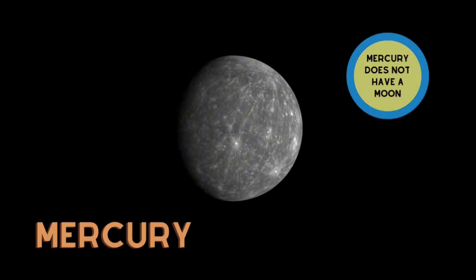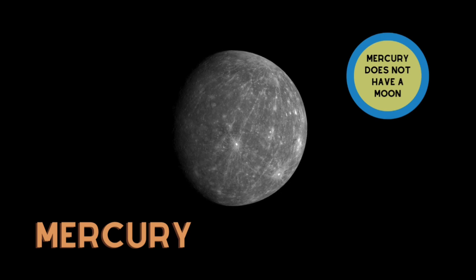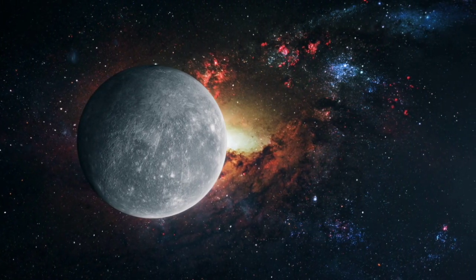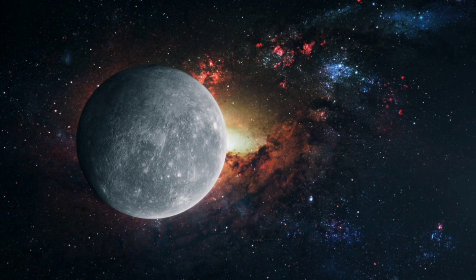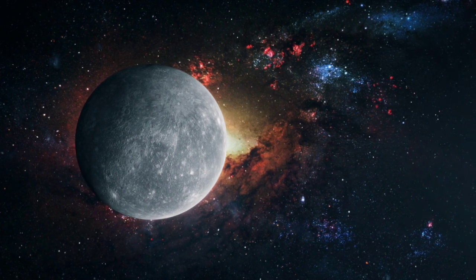Mercury! Mercury is the planet closest to the Sun. It's very hot in the day and very cold at night.